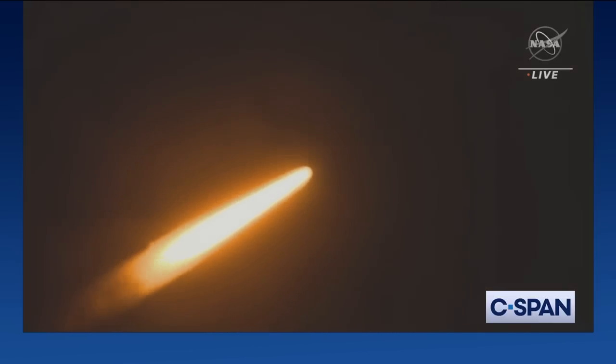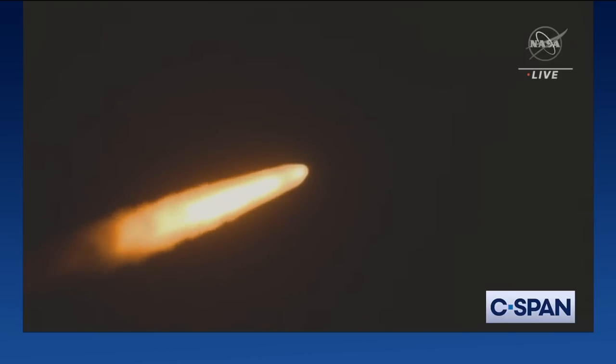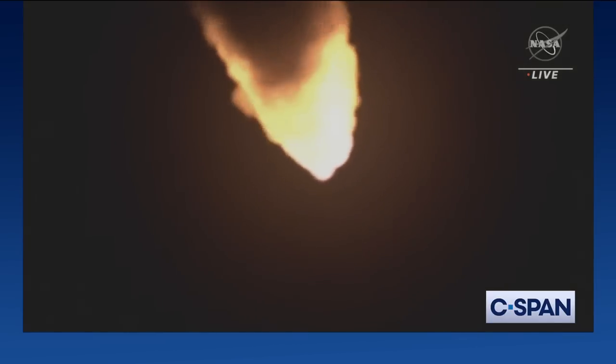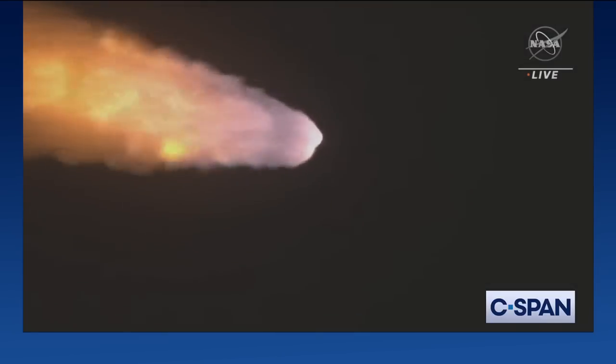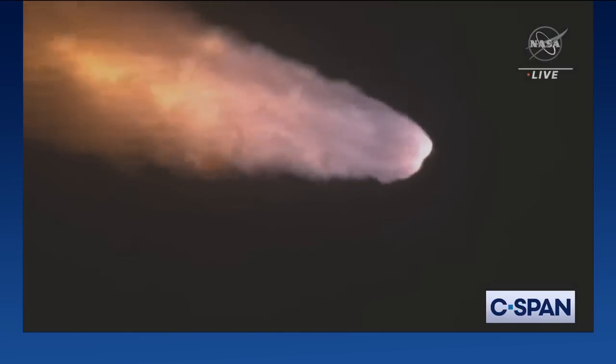Now one minute and 21 seconds into the flight, traveling at 1,420 miles per hour. The four core stage engines are back at maximum thrust. The next major milestone will be for the solid rocket boosters to cut off and jettison in about two minutes and 11 seconds into the flight, so about 30 seconds from now. Again, quiet here in Mission Control Houston as teams continue monitoring the flight of Artemis I.